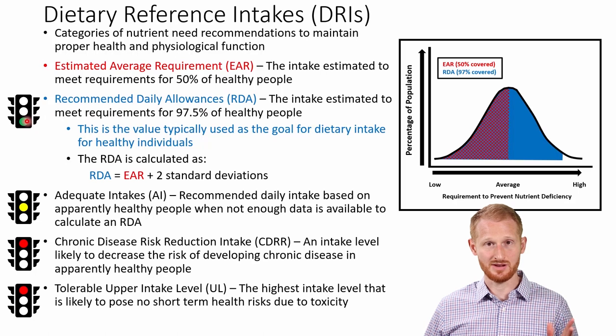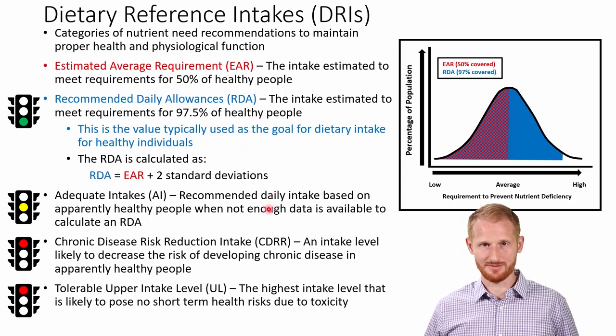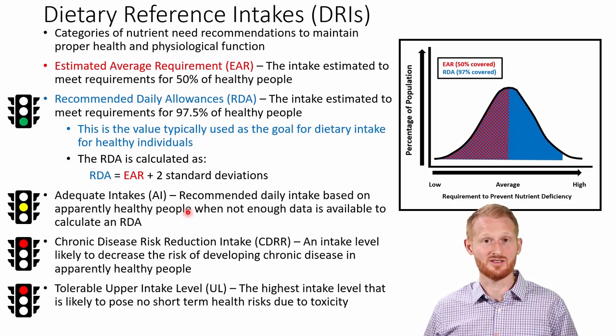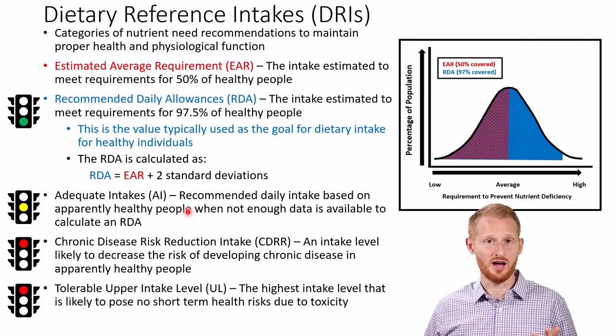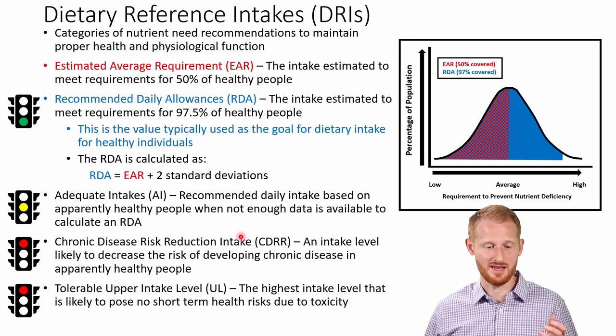The Adequate Intake or AI has a yellow light for a reason — it's a lot like an RDA, but it's not as good. The reason is we don't have enough evidence, or the need for individuals is much more varied, making it very hard to have the strict statistical cut points needed to develop an RDA from the EAR. The adequate intake is the recommendation the US government gives whenever we don't have sufficient evidence to give a better recommendation. An example of a nutrient that has an adequate intake rather than an RDA is water — the nutrient we need the most of.